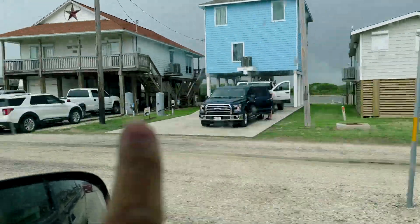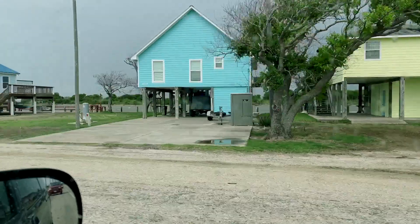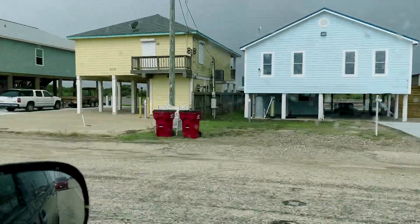We're headed down to the Matagorda Beach. Right along here is the Colorado River where it empties out. We're coming up to where it empties out on the Gulf Coast.